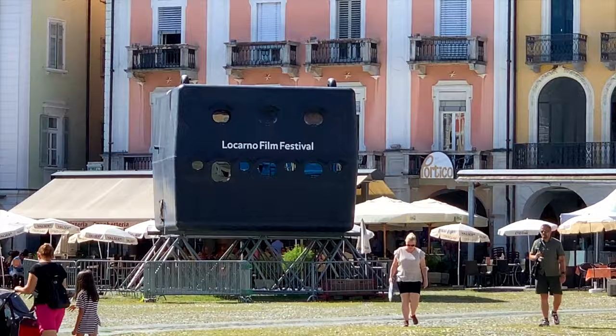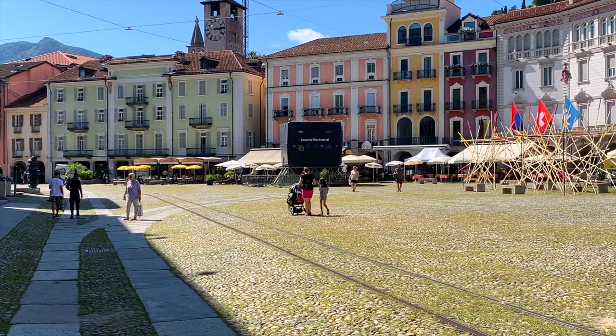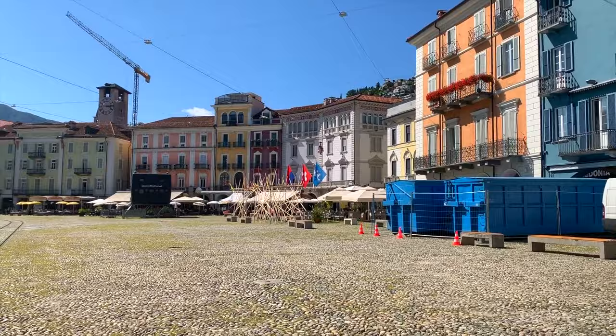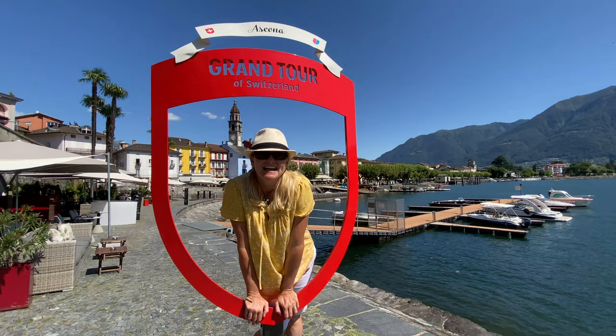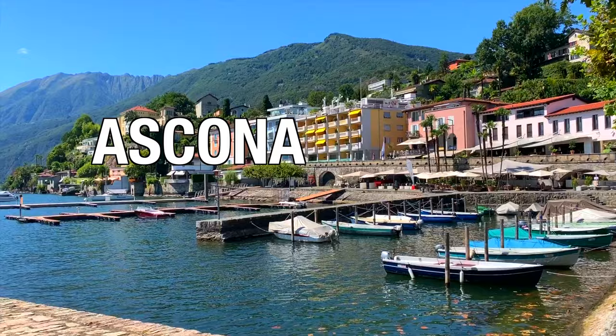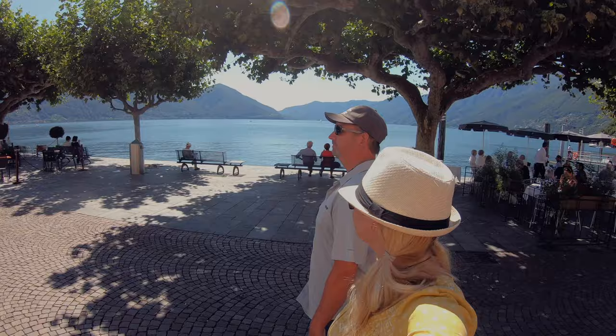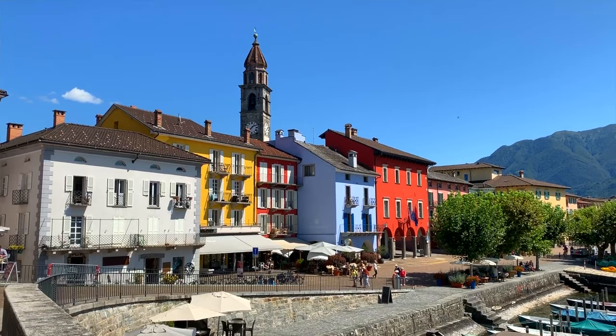Located on Lake Maggiore, Locarno is another lovely town in Ticino with pastel buildings lining its waterfront. Ascona is a beautiful town on Lake Maggiore — I would say it's Switzerland's answer to Lake Como. You just want to walk around the old town, have a drink on the promenade, or stroll past the really pretty pastel buildings.